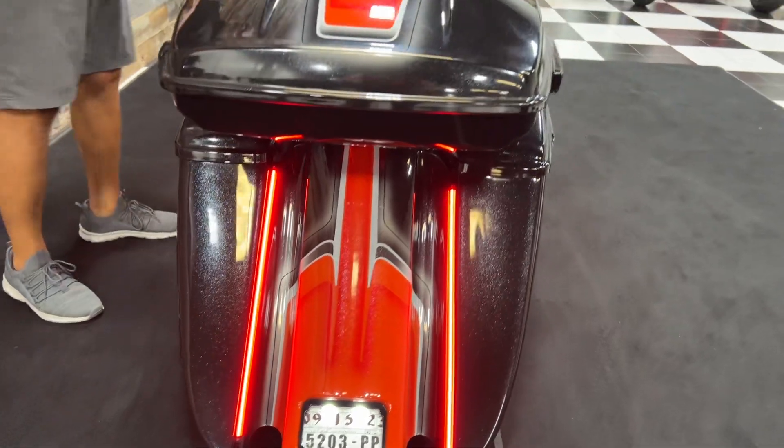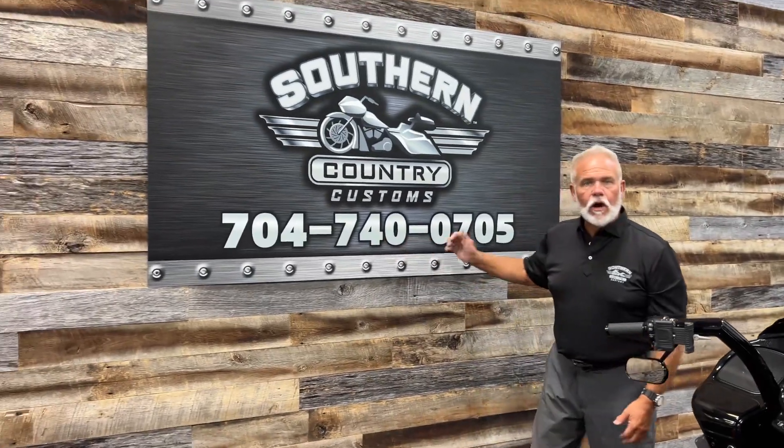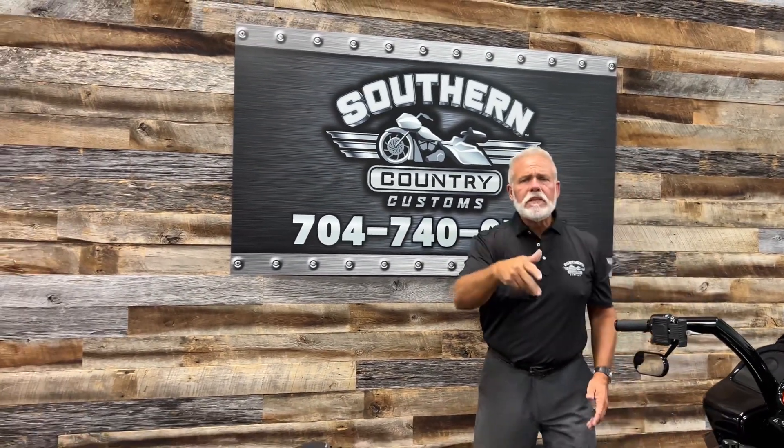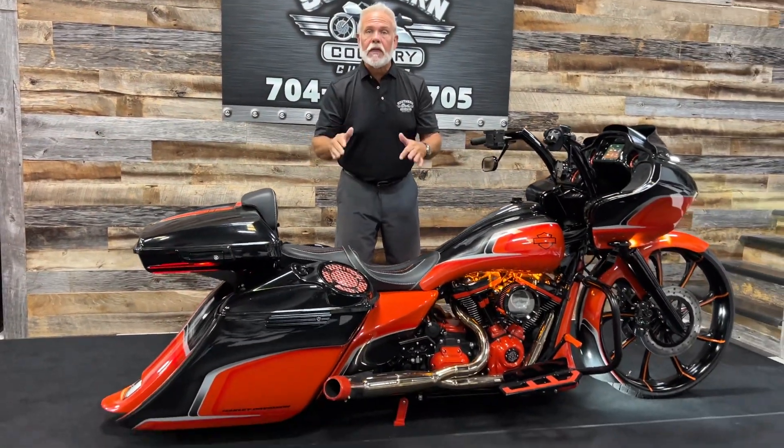Nothing's left undone, guys. How are you gonna do it? You just got to get on the phone — call me or text me at 704-740-0705. We're putting this out right now. I've got three build slots that I'm holding open for this fall — late September or October builds. If you don't have a bike, call me and we'll help you acquire one. If you've got a bike, call me and we'll talk about what we can do to that particular bike.